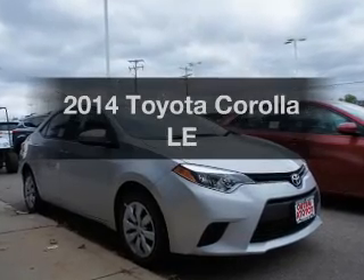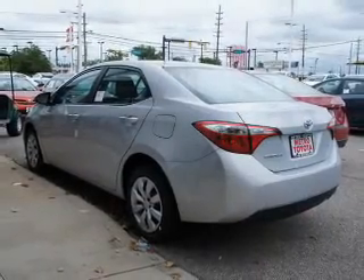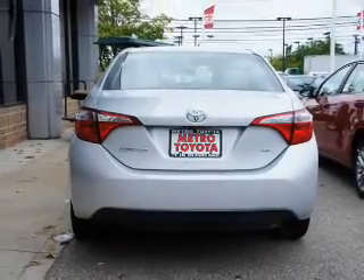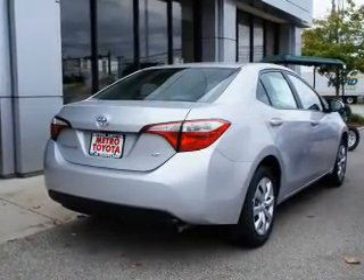Presenting the 2014 Toyota Corolla. Travel the roads in style and comfort in this great vehicle. The powertrain includes front-wheel drive with an efficient four-cylinder engine connected to a smooth shifting automatic transmission. Anti-lock brakes help to bring your vehicle to a safe stop.